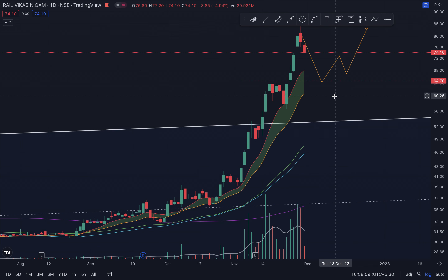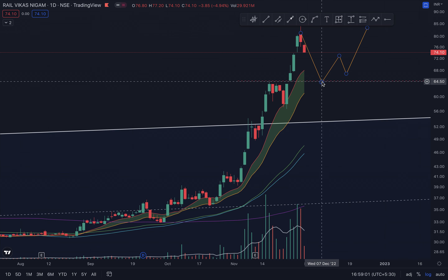The 10-day and 21-day EMA will come and support the price around that level. RVNL could pull down to somewhere around the 64 level, where it has a previous resistance that can now turn into a support.